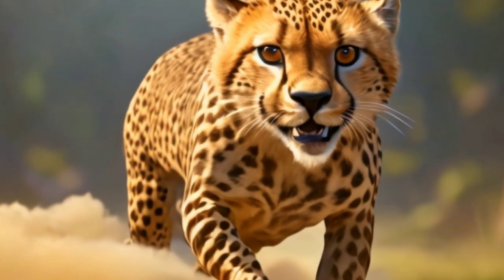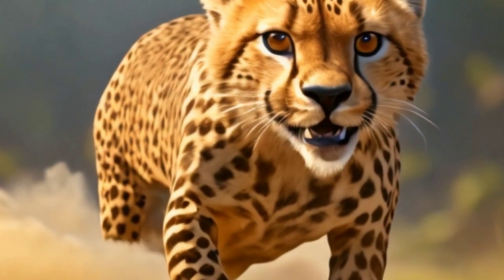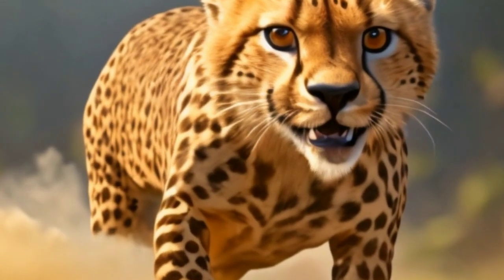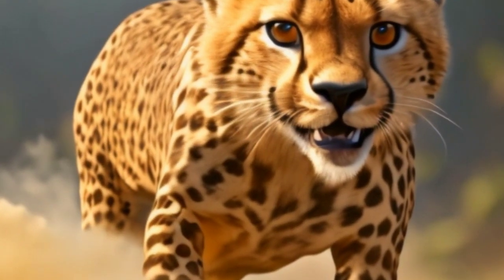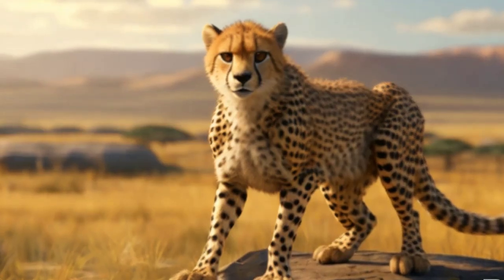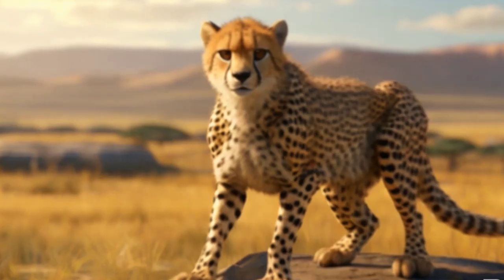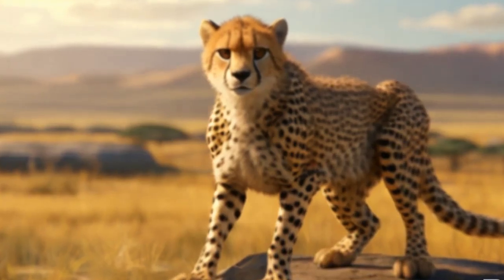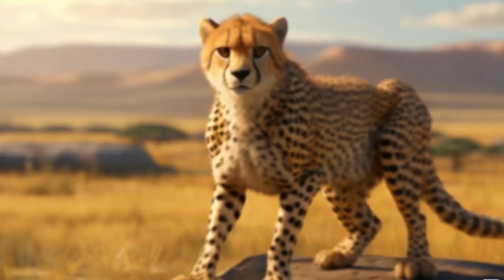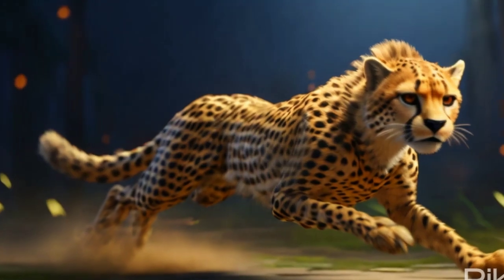Cheetahs are the fastest land animals, capable of reaching speeds up to 60 to 70 miles per hour (97 to 113 kilometers per hour) in short bursts covering distances up to 500 meters (1,640 feet). Their bodies are finely tuned for speed, with elongated limbs, non-retractable claws for traction, and a flexible spine that allows for rapid changes in direction while sprinting.